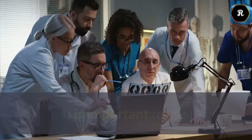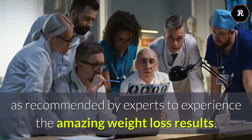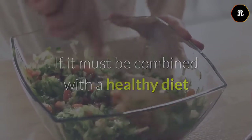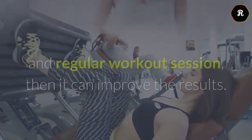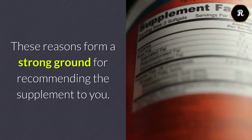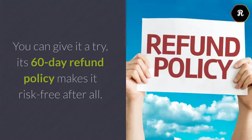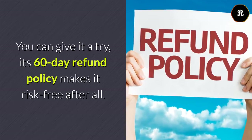Conclusion: It is important to use it as recommended by experts to experience the amazing weight loss results. It must be combined with a healthy diet and regular workout session, then it can improve the results. This product can assist you in getting real results, which might last for a long time. These reasons form a strong ground for recommending the supplement to you. You can give it a try — its 60-day refund policy makes it risk-free after all.